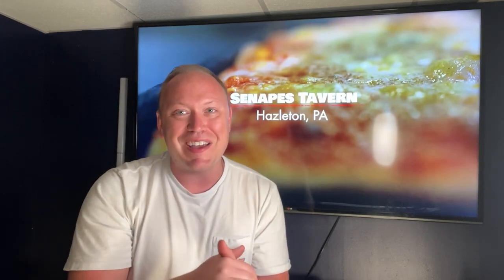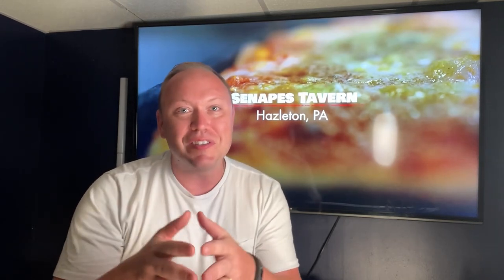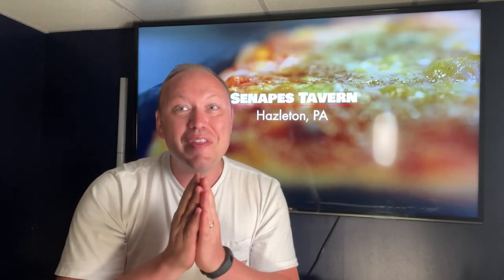One cool thing about Hazleton is they have really their own type of cheese down there. They call it Skamutz. Skamutz is sort of like a drier, stringier mozzarella. Delicious.